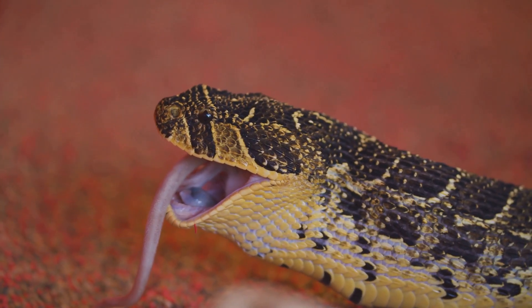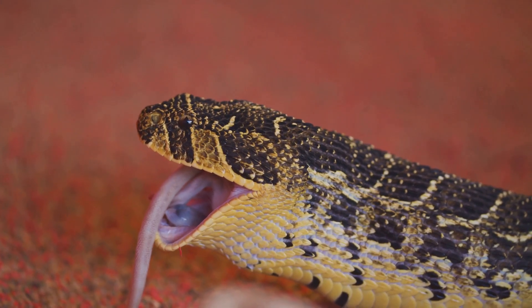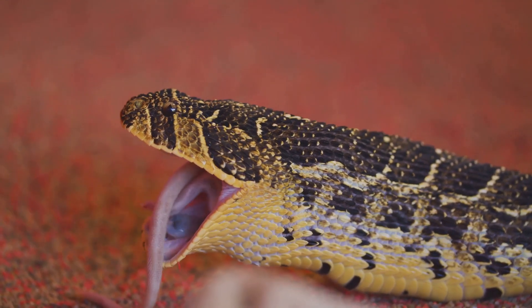This remarkable predator, with its heat-sensing prowess, continues to thrive in an environment where many would falter. The night, with all its mysteries, is the pit viper's domain.